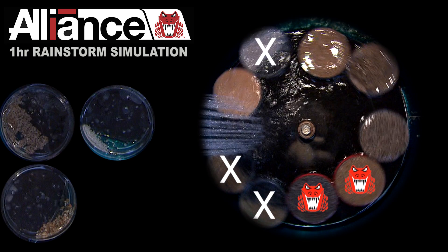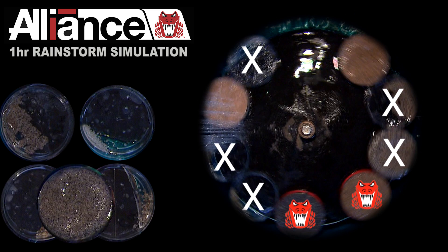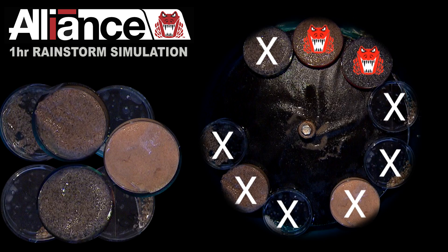After only five minutes, three of the leading competitors have failed. After 30 minutes, four leading competitors have failed. After 45 minutes, another swells and fails. After one hour, all leading competitors have either washed out or swelled and failed.